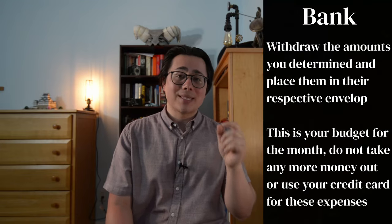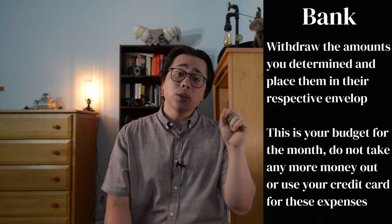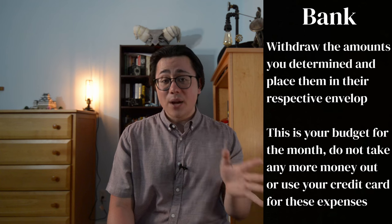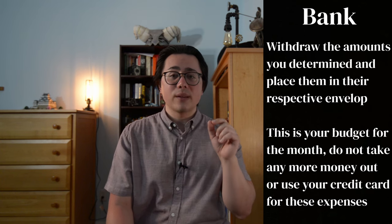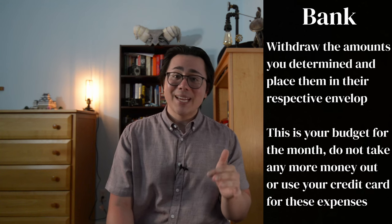The next step is withdrawing that exact amount of money covering all of your categories from the bank. Then you put the money into the envelope specifically for each category. Now you're set. That's the only money you have to spend in that month for those categories. Once it's done, that's it.